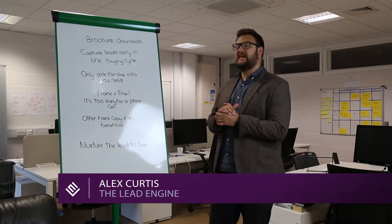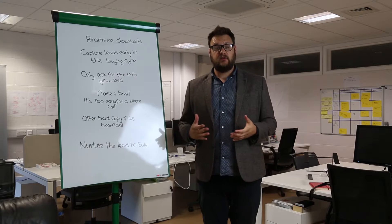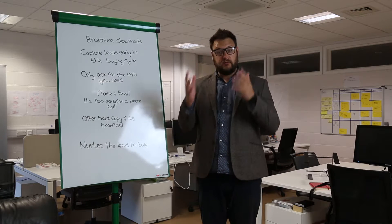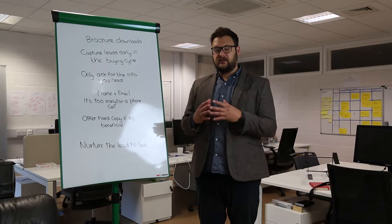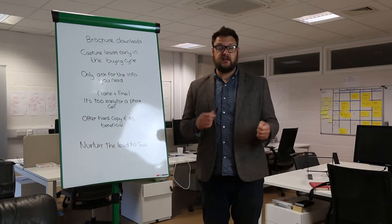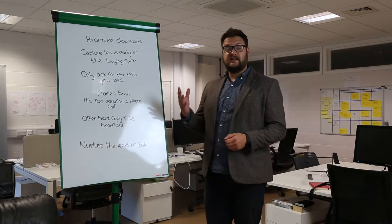We're talking lead generation and today we're going to be looking at the brochure download. When we're taking on a new project, a new client, new website, product or service, we break the buying cycle down into three stages: research, planning, and people that are ready to buy.